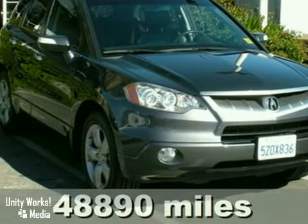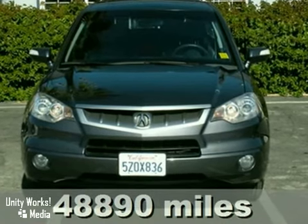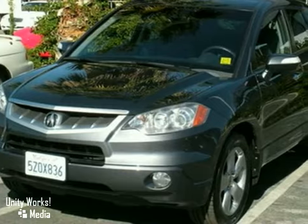Here's a flawless 2007 Acura RDX that's still under factory warranty. This vehicle has a tech package, anti-lock brakes, traction control, and xenon headlights.